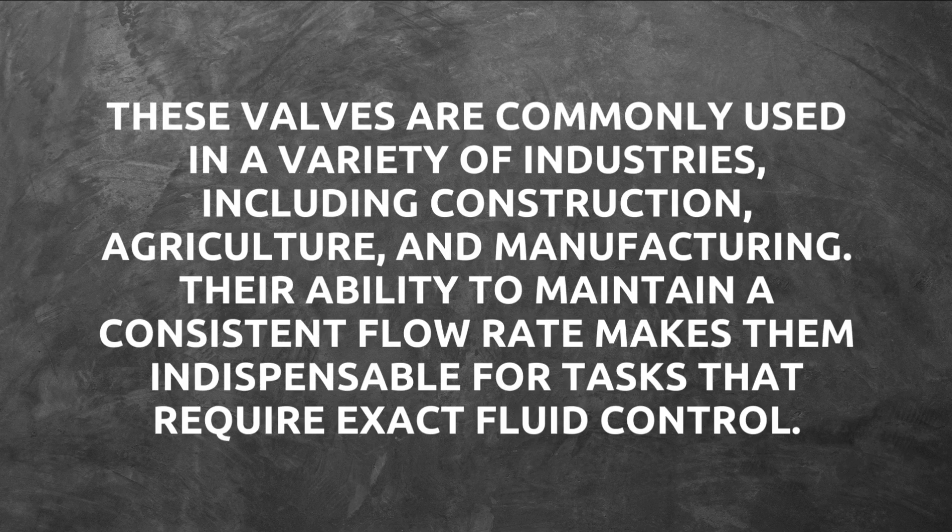These valves are commonly used in a variety of industries, including construction, agriculture, and manufacturing. Their ability to maintain a consistent flow rate makes them indispensable for tasks that require exact fluid control.